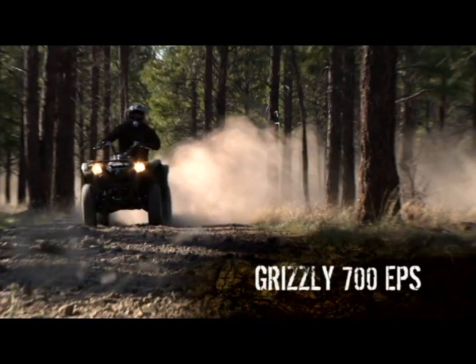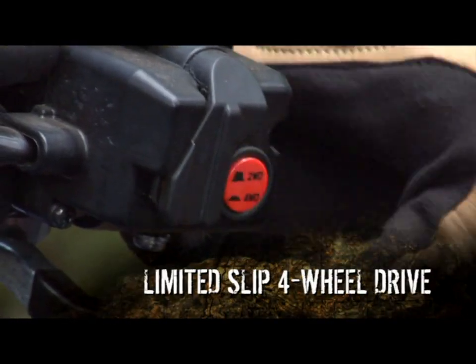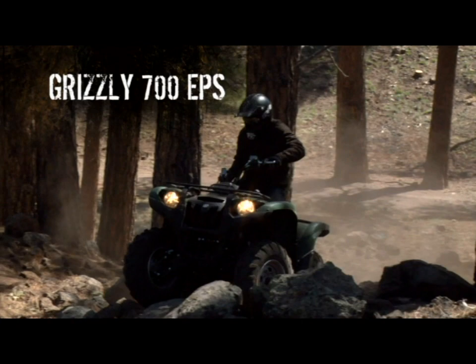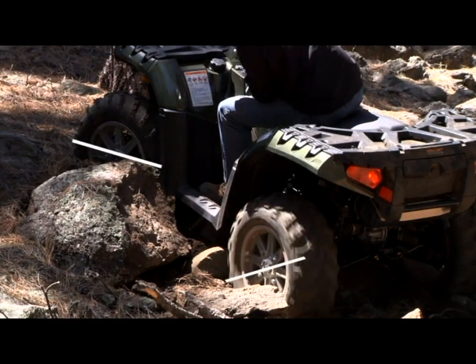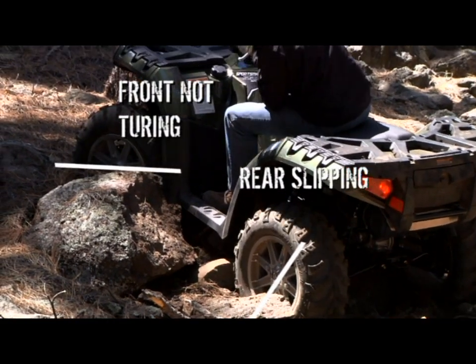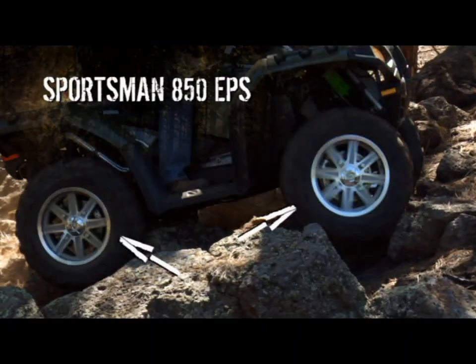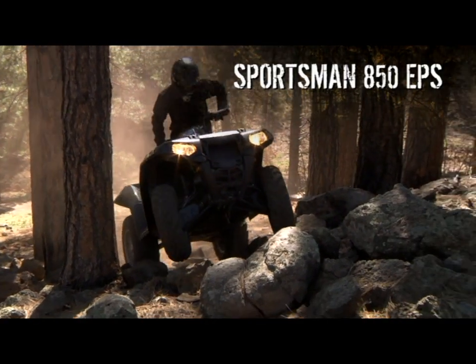With the Grizzly, you get to choose two-wheel drive or four-wheel limited slip when you need even more traction. Same with the Polaris, except the rear wheels have to lose traction before the electromechanical four-wheel drive system kicks in and engages the front wheels. Not the most confident position when you're in a tough situation.